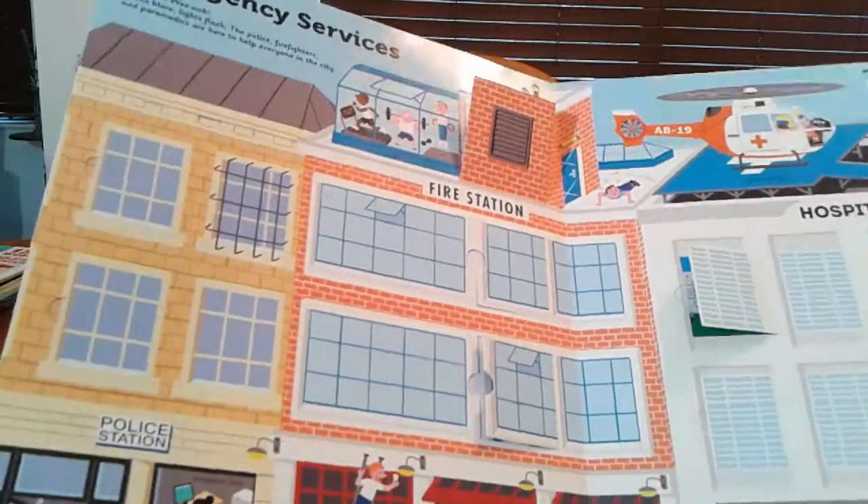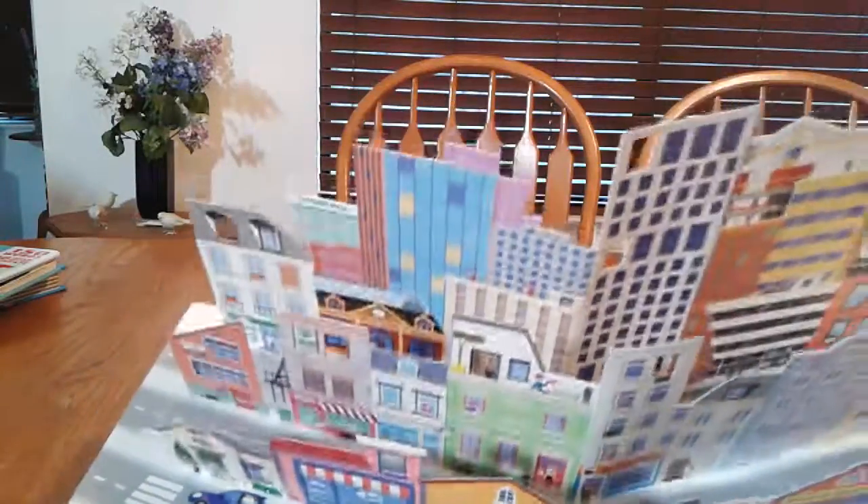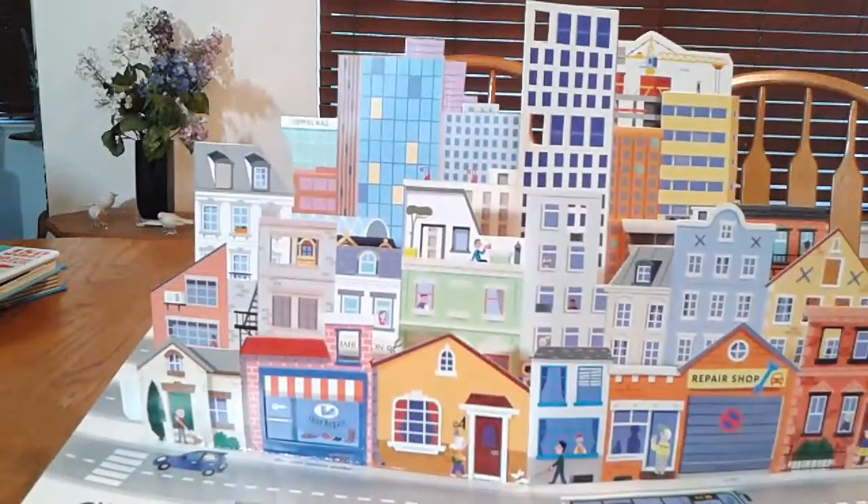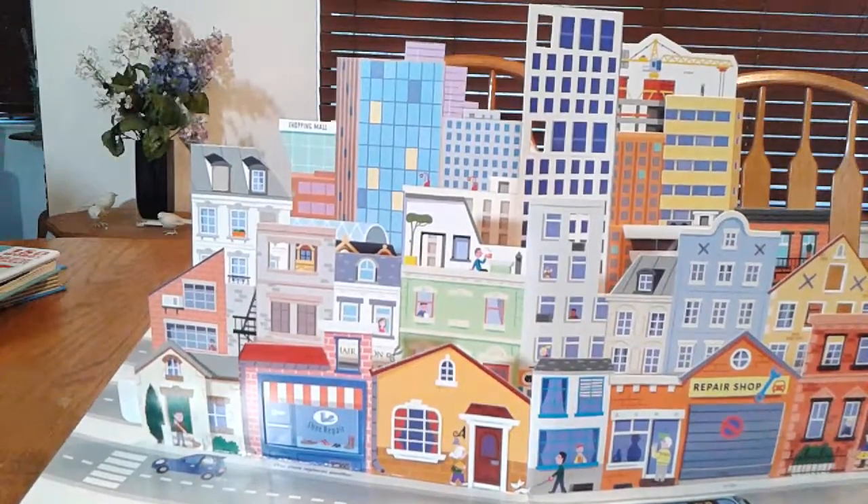On the last page, check this out — as you open up the page the entire city with all the skyscrapers come erect just like this. Lots of fun, great book. As always, if you have any questions on this review please post a note and I'll do my best to answer your question. Thanks for watching everybody.